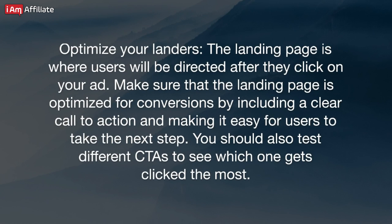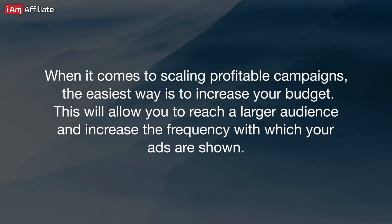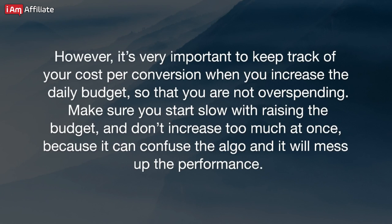Optimize your landers. The landing page is where users will be directed after clicking on your ad. Make sure it is optimized for conversions by including a clear call to action and making it easy for users to take the next step. You should also test different CTAs to see which one gets clicked the most. Keep an eye on metrics like views, clicks, conversions, and most importantly cost per conversion to understand how your ads are performing and identify areas for improvement. Test as many different targeting demographics as you can, and use those findings to scale the campaign. When it comes to scaling profitable campaigns, the easiest way is to increase your budget — this will allow you to reach a larger audience and increase ad frequency. However, it's very important to keep track of your cost per conversion when you increase the daily budget so that you are not overspending. Start slow with raising the budget and don't increase too much at once, because it can confuse the algorithm and mess up performance.